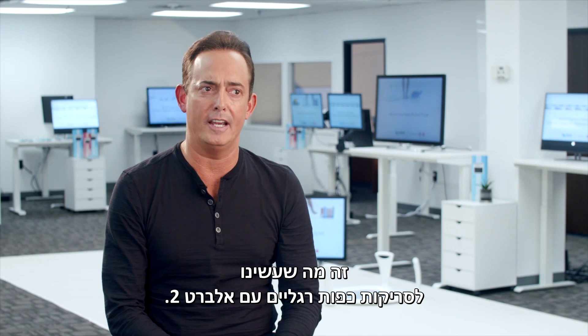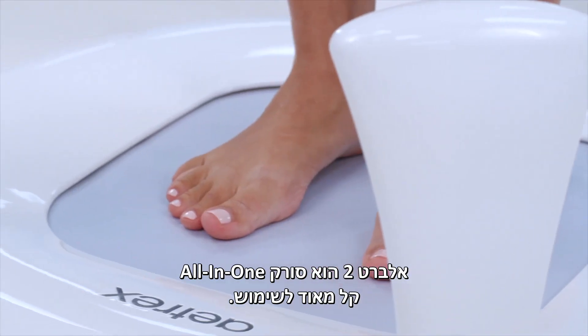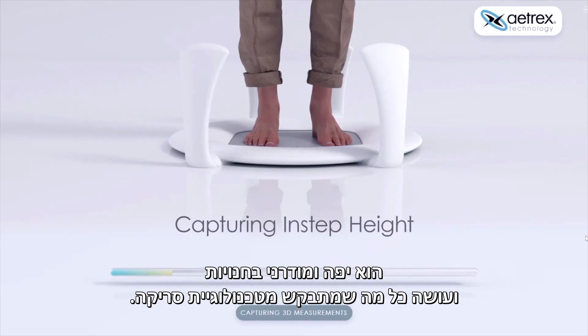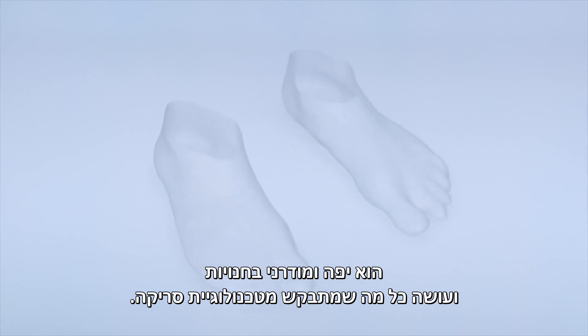That's what we've done for foot scanning with Albert II. The Albert II is a super easy to use all-in-one scanner that looks beautiful and modern in stores and does everything that you could possibly need from a foot scanning technology.